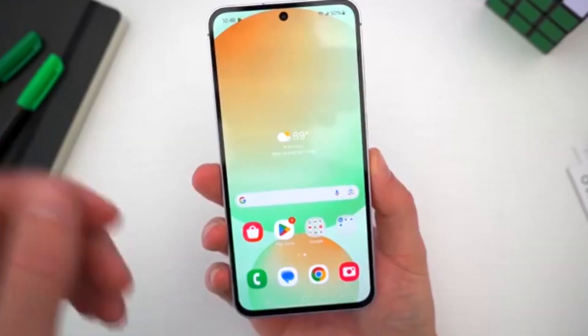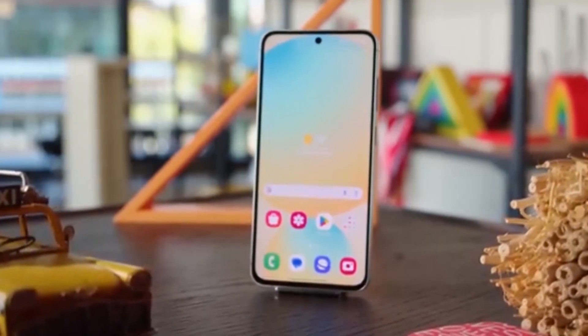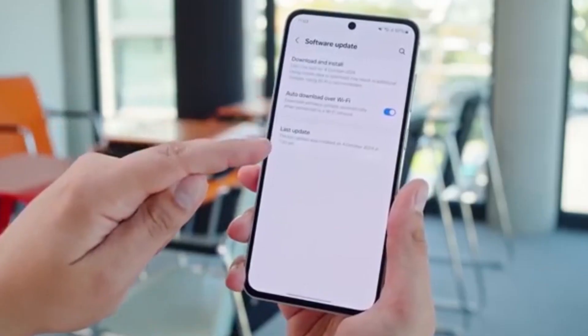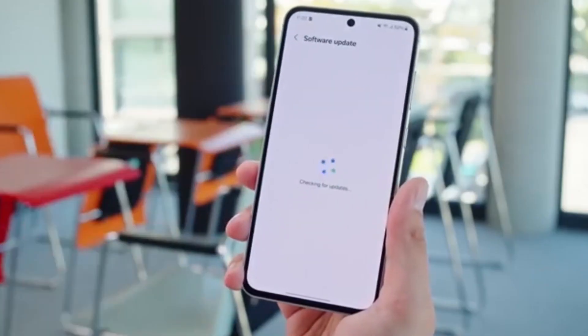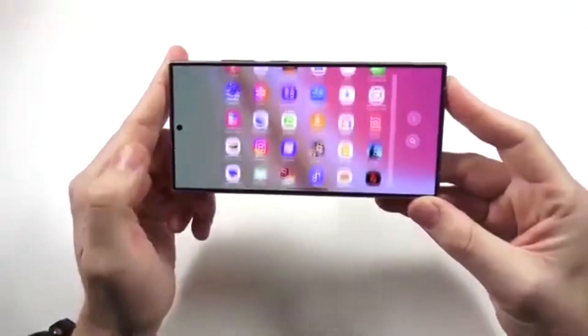In today's video, we're covering everything you need to know about Samsung's upcoming One UI 8.5 update, including the release timeline, eligible devices, new features, and the latest leaks. Leaked firmware from the Galaxy S26 Ultra confirms that One UI 8.5 will be based on Android 16.